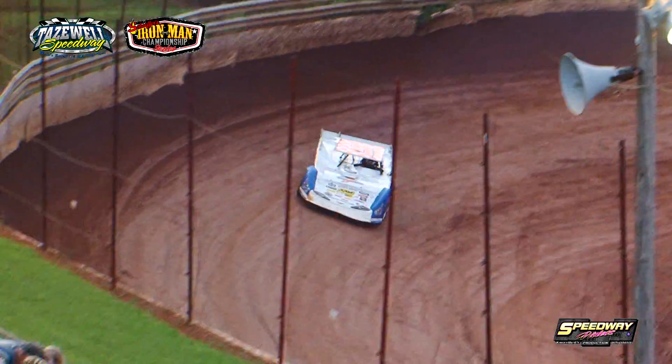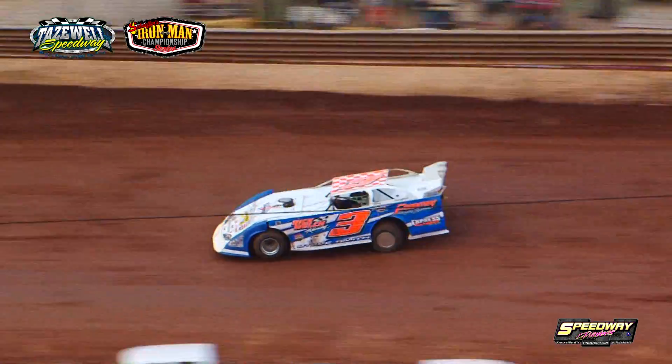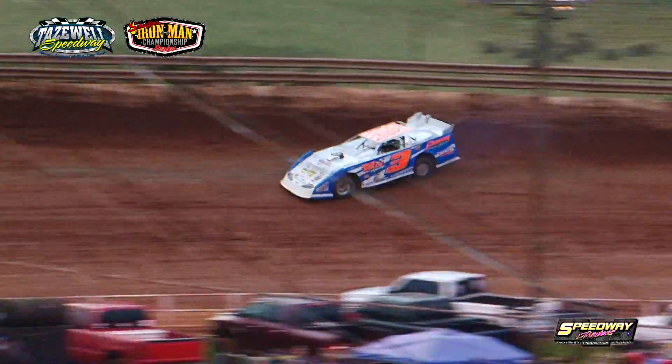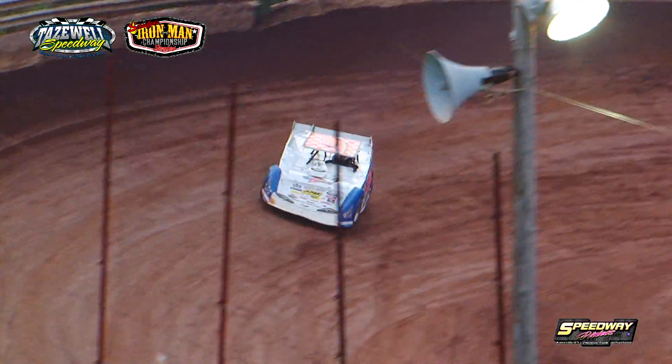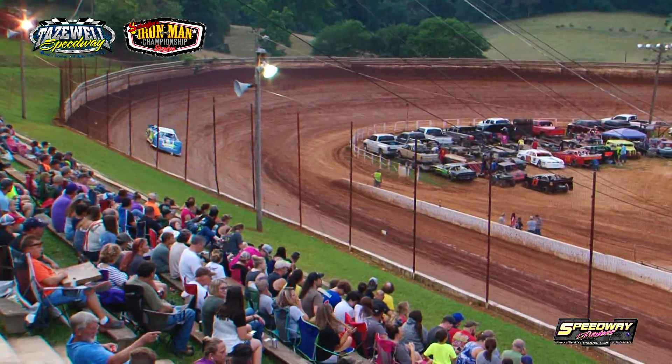Smith coming down to complete lap number one and he'll time in at 12.805 on lap one for Steve Smith, a longtime veteran campaigner from just down the road in Powell, Tennessee. Lap number two, he'll go 12.173.